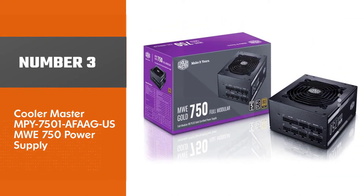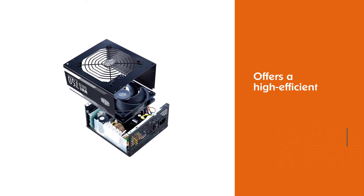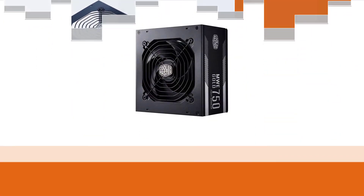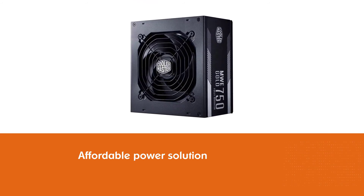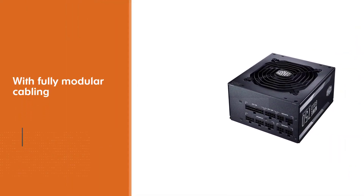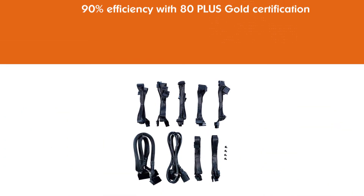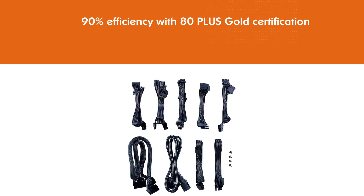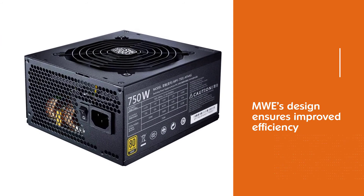Number 3: Cooler Master MWE 750 power supply. The MWE Gold offers a highly efficient, affordable power solution with fully modular cabling. Enjoy 90% efficiency with 80 Plus Gold certification. The MWE's design ensures improved efficiency while maintaining low temperatures and quiet operation. High-quality heat-resistant components maintain gold-level performance even at increased temperatures up to 45 degrees Celsius. It has a fluid-dynamic fan bearing system at 135 millimeters — a constant layer of oil around the bearings makes the PSU more silent and efficient, and gives you an extended lifespan of the fan.